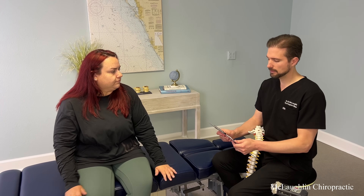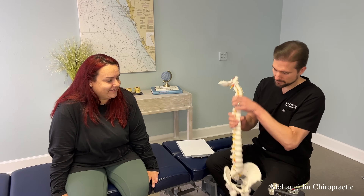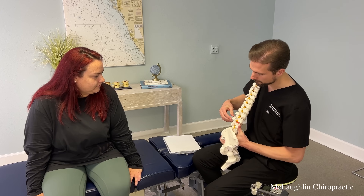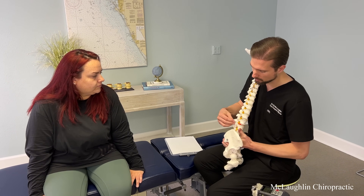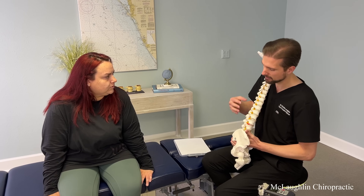The nerve is sandwiched between the disc and the joint. When you fall on your bottom, the first thing that mainly gets injured is the knuckle — it's like spraining an ankle. You sprain the joints, they swell up, and that's hitting the nerve from the back. The disc is already hitting the nerve from the front. So now you get more and more pressure on that nerve.